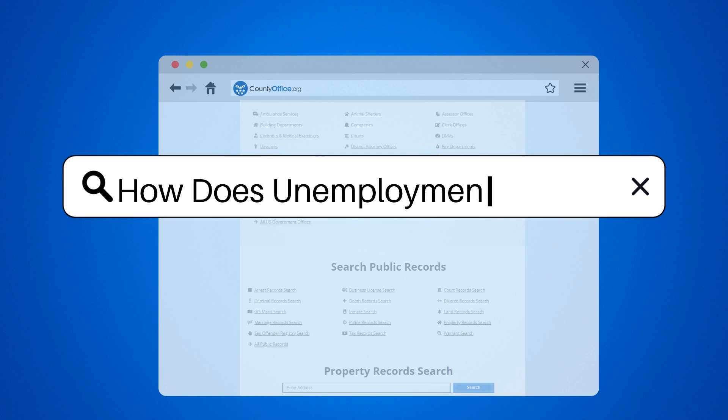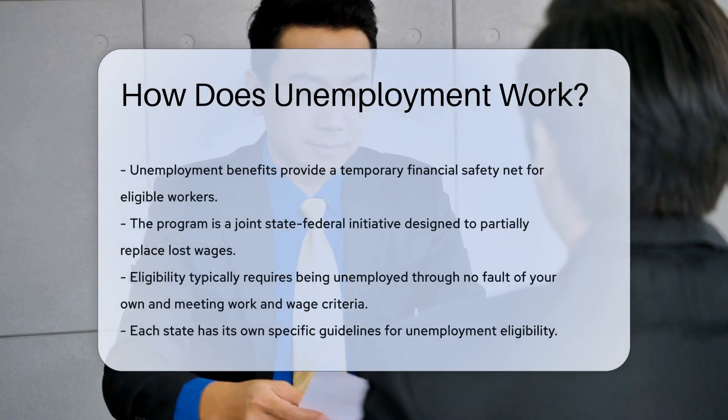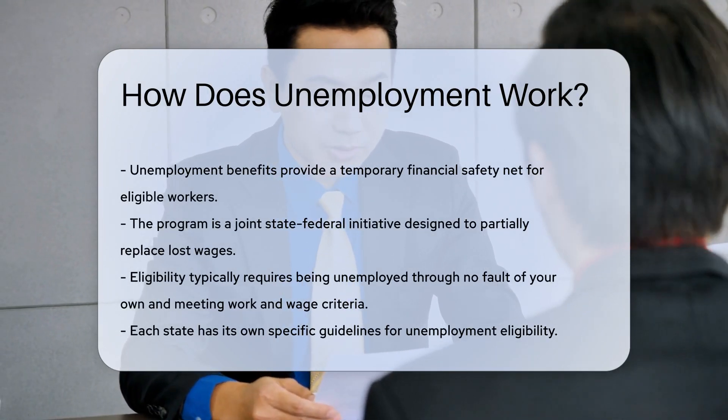How does unemployment work? Picture this: you've been working diligently, but one day you're handed a pink slip. What's next? Enter the world of unemployment benefits.